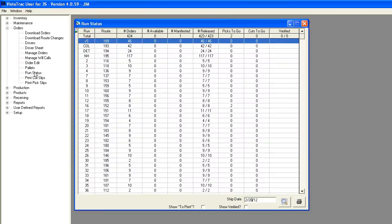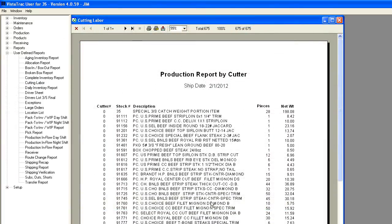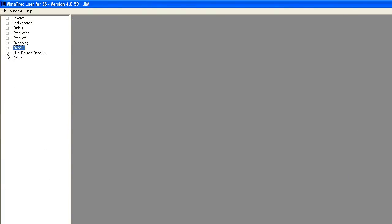You can view your route status and see how many picks and cuts are left to go on each order, monitor your employees with cutter reports, monitor production information, yield reports, and more. Vistatrac also allows for user-defined reports and exporting to a wide variety of formats, so the capabilities are endless.